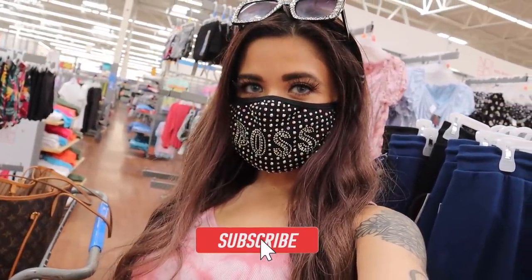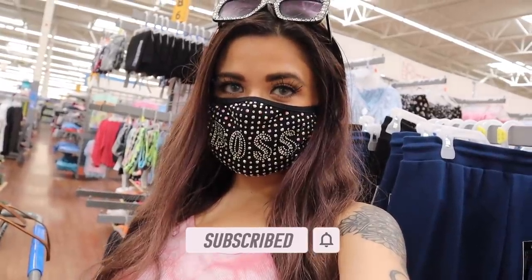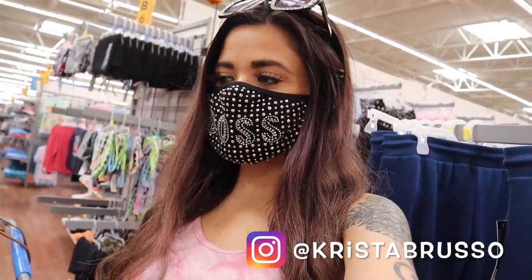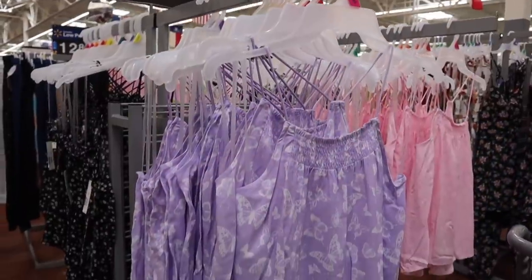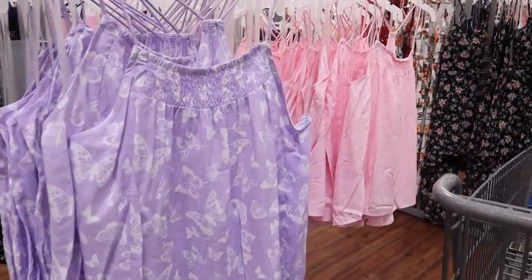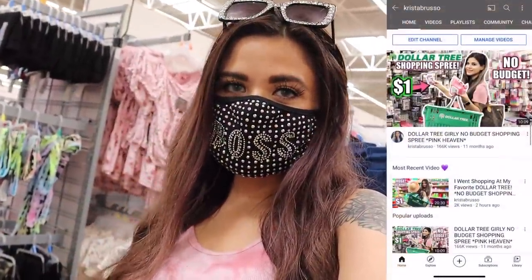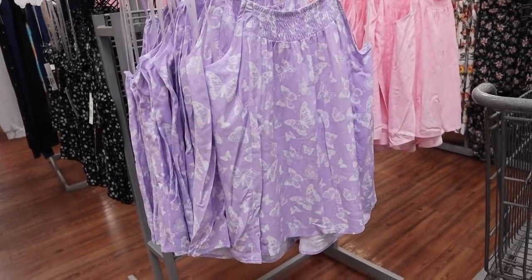Hey guys and welcome back to my channel! I just made it to Walmart. In my previous Walmart video I seriously went crazy in my favorite section, so if you missed that shopping spree definitely check it out. Today I'm only going to show you new things. Before I get started, if you're new here definitely subscribe and hit the bell — this channel is all about shopping. There's also a spring giveaway going on, so check out the box down below!